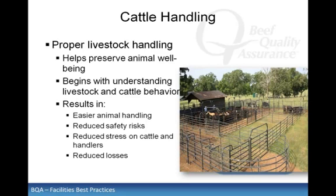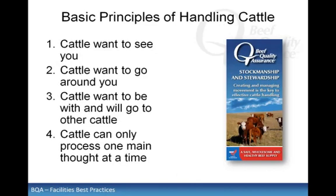Cattle, like most livestock, will do what they're asked to do if asked correctly. It is when you try to force them that problems typically arise. There are several basic principles of cattle behavior that, when used properly, can improve the ease and speed of working cattle by reducing stress and increasing efficiency.